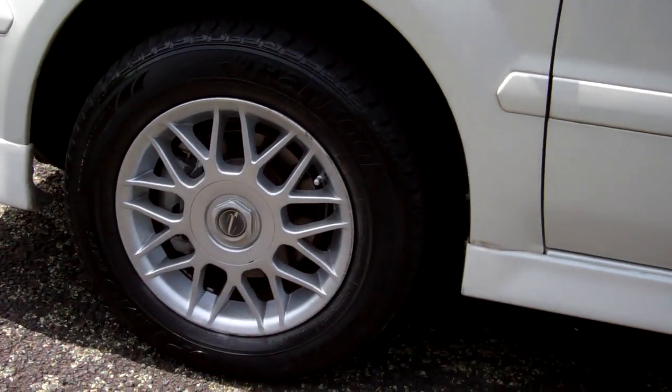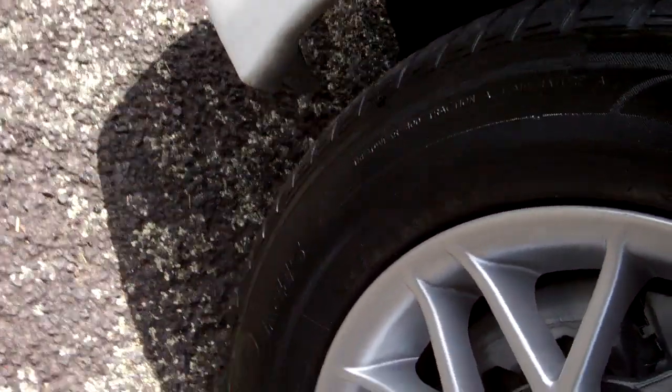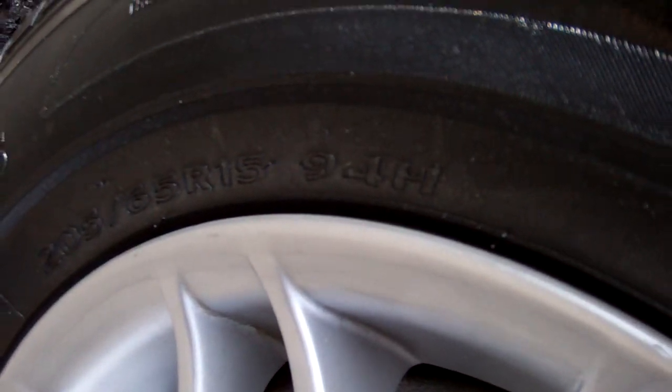That's on a set of alloy wheels and they are size 15 inch. Plenty of registration through to the 11th month, 2013. Always good.